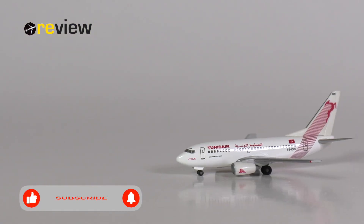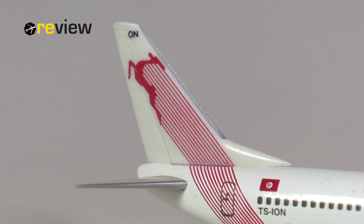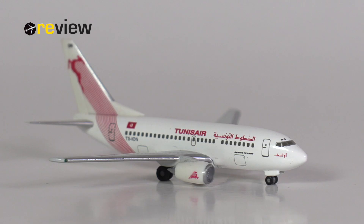So there we have it — the Boeing 737-600 in the current standard livery of Tunis Air, made by Herpa Wings in scale 1:500. What can we say about this aircraft model? Well, the model does have some weaknesses. The wings don't look that great, the landing gear — especially the main landing gear — is much too big, especially the wheels. And the mold, let's be honest, is not the best either.